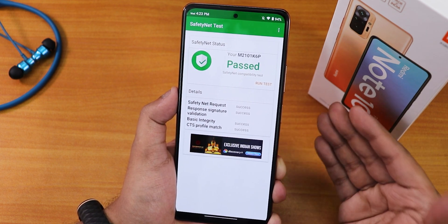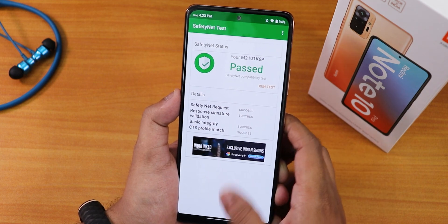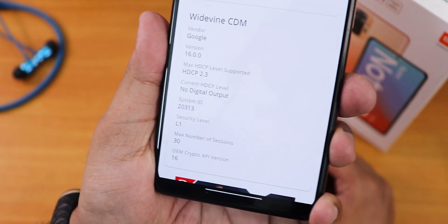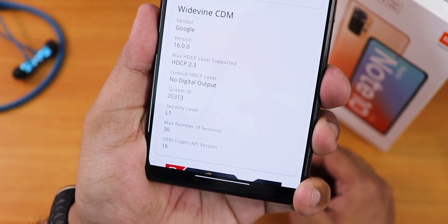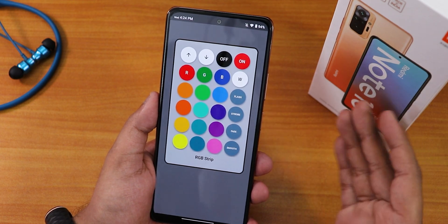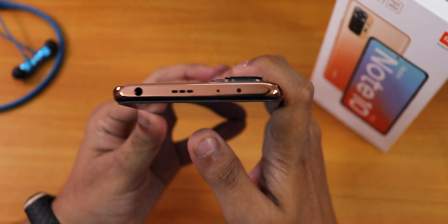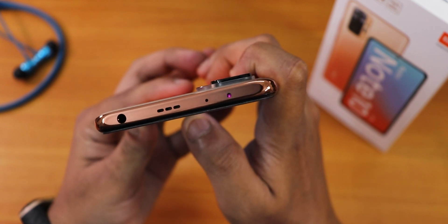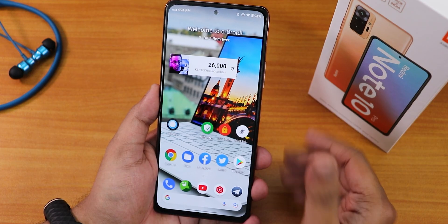Safety net passes right out of the box, so no issues with banking apps. DRM info stays at L1, so you can stream Netflix or Amazon Prime in 1080p without a problem. I also tested the IR blaster with a dedicated app and it is working fine.